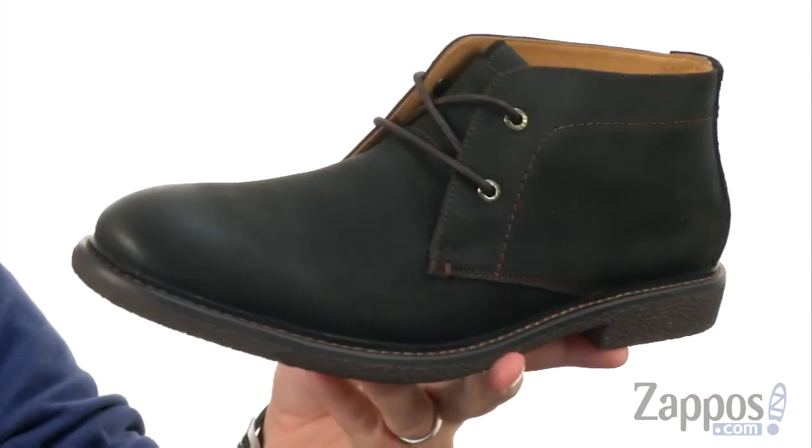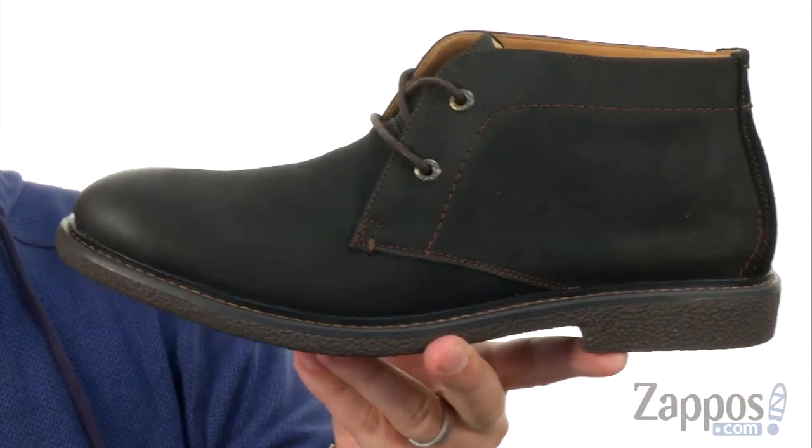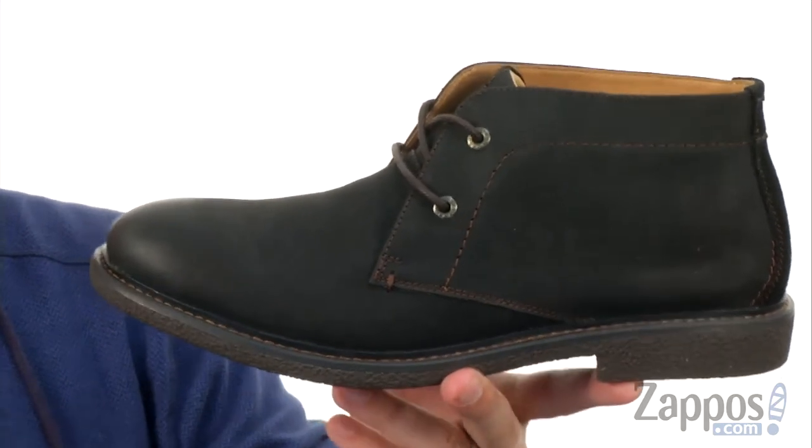Now these chukkas have that oiled suede upper that has a really cool style to it. Really awesome — perfect for those times when you're going to dress them up, or you can dress them down. Wear them however you like.